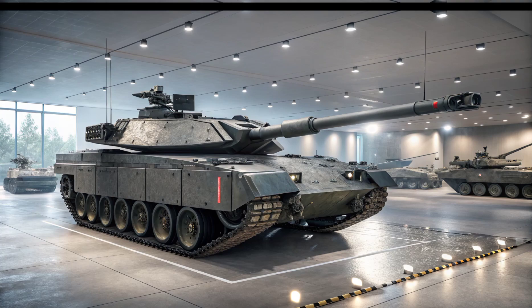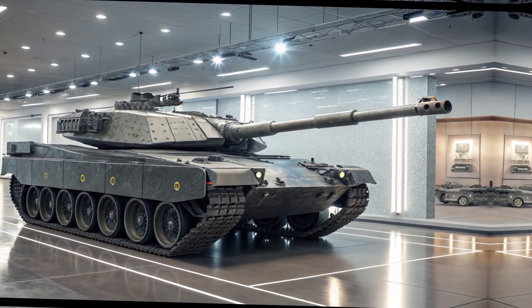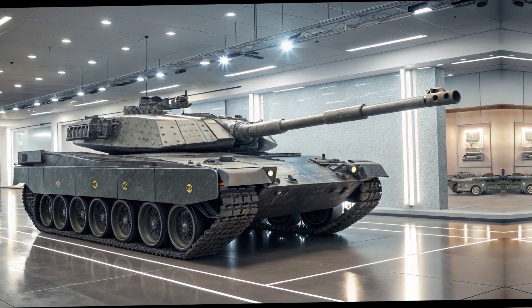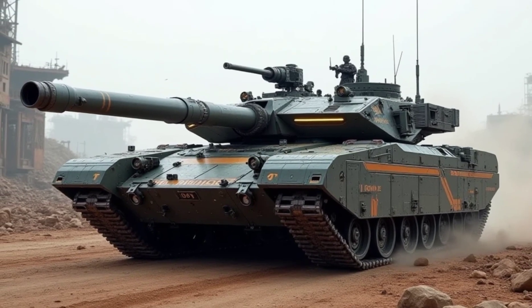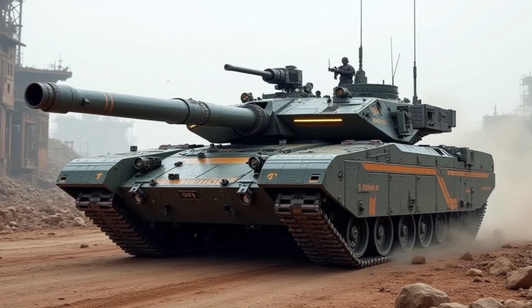A tank is only as good as its ability to move and strike fast. The Type 90 is powered by a next-gen hybrid diesel-electric engine delivering over 1,800 horsepower. This allows it to reach a top speed of 75 kilometers per hour on roads and 55 kilometers per hour off-road, with a maximum range of 600 kilometers when using extended fuel tanks.